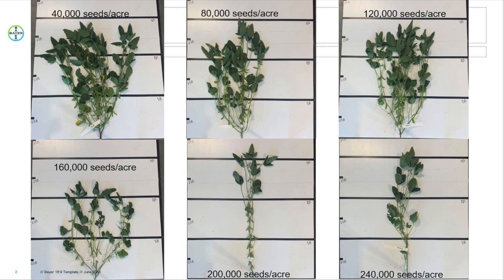Soybean plants will branch if they sense that there is enough space between plants. Branching allows plants to have more leaves before achieving a closed canopy between rows. A closed canopy is beneficial to decrease potential weed pressure and increase a plant's ability to photosynthesize.